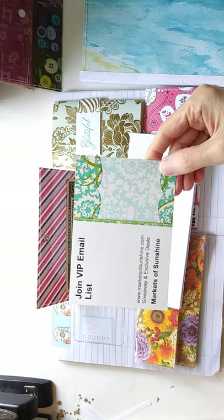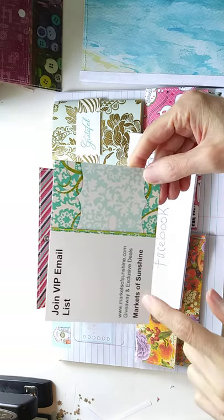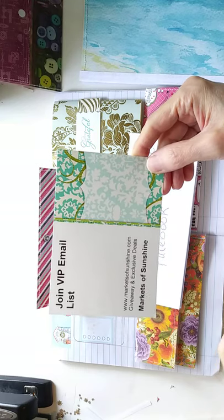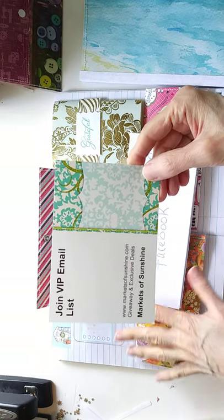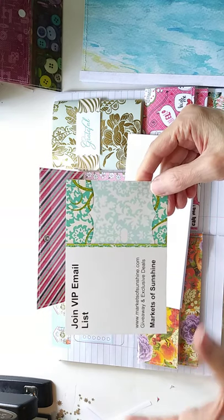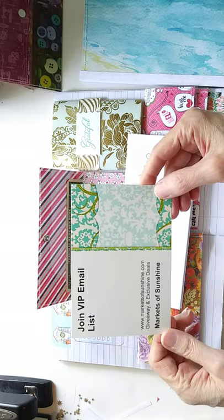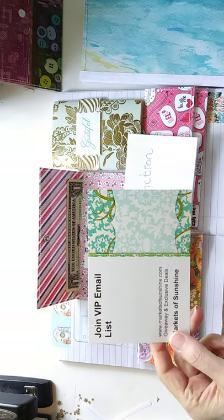I wanted to invite you to join my VIP email list, which is my coupon club for my Etsy shops, Markets of Sunshine and my second shop Pioneer Fundraiser. In Markets of Sunshine we do exclusive giveaways and deals, and you get one free perk every month — a printable you can use in your junk journals or bullet journal. I also give a perk that is a really super duper deal — it can be 50% off, or this month was just pay shipping and get a free product.